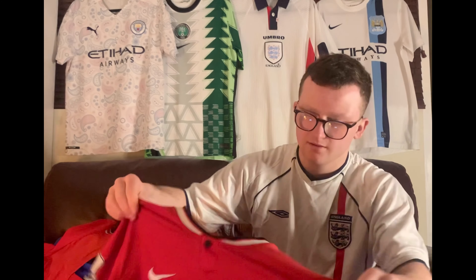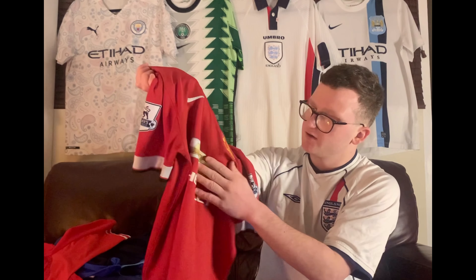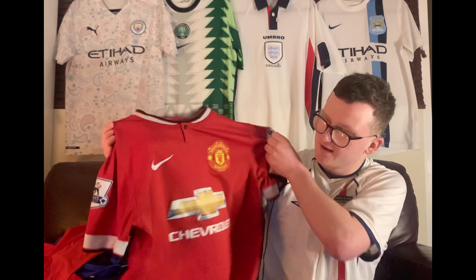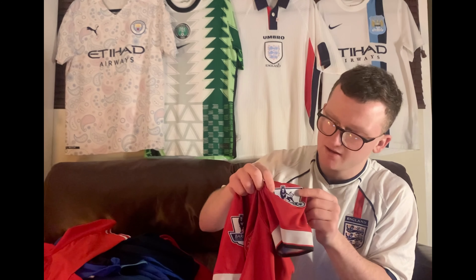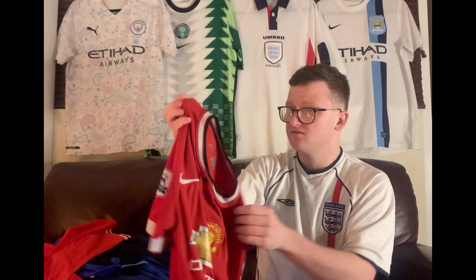Then we've got the Man United 2014-2015 home shirt — when Chevrolet first started to be the sponsor. It's just in your face, as you can see. It's got the Premier League badges on the sides. It's a legit shirt, not fake or anything, and it seems in pretty great condition. A really nice shirt.